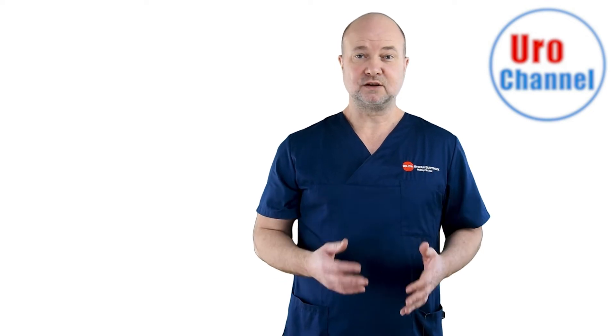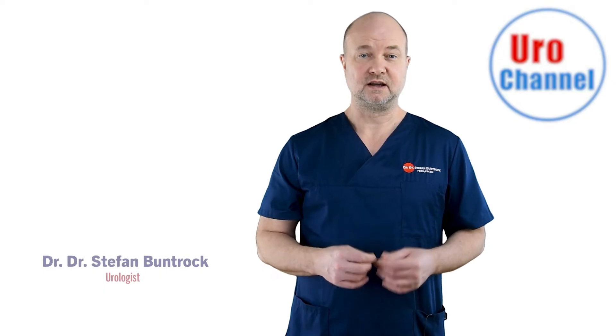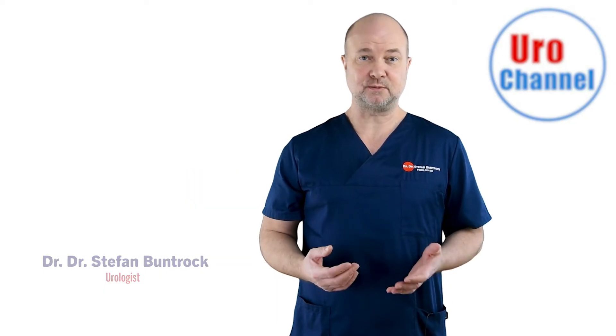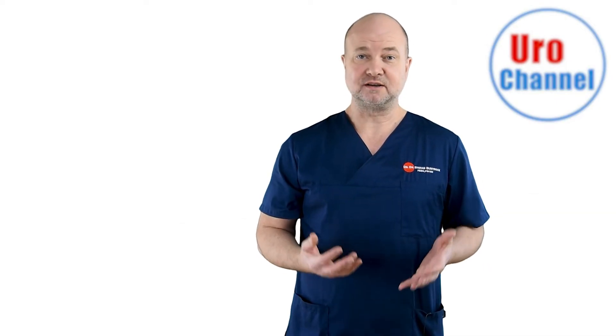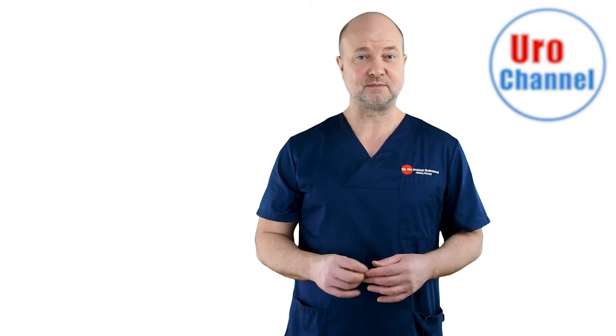This video is about a medical condition that affects millions of people around the world: urethral stricture disease. It is an important topic in urology because a little damage causes a lot of trouble.